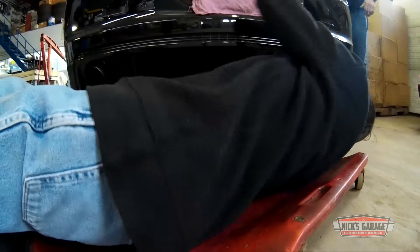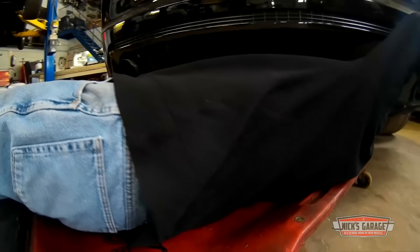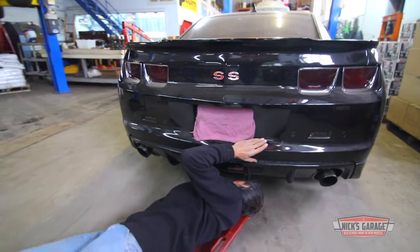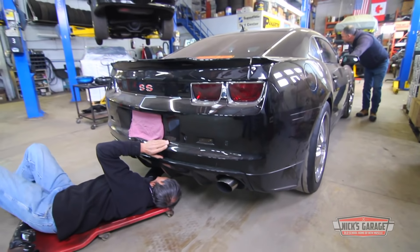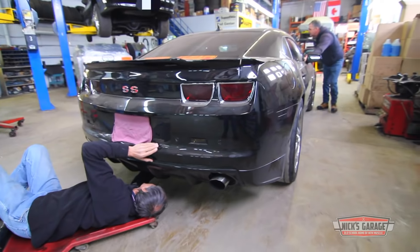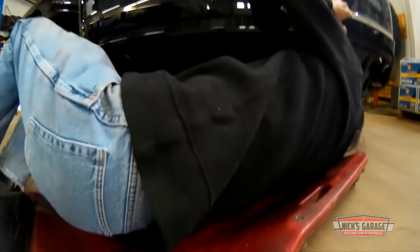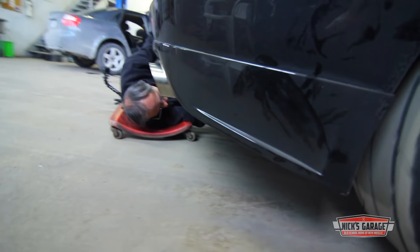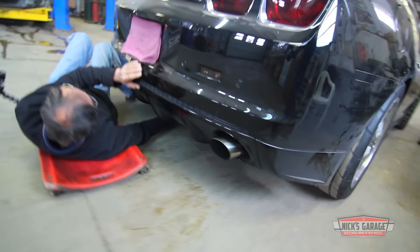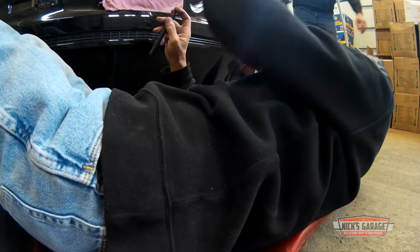Nick hopes that if he can get close enough, he'll be able to see what's rubbing. So he gets down on a creeper and jams his head under the car. Okay, go. It's in the middle. Too bad this creeper makes a lot of noise, but it's in front of the differential, in front of the middle.